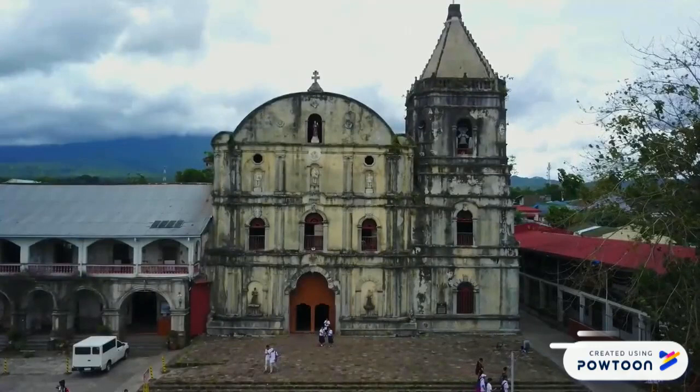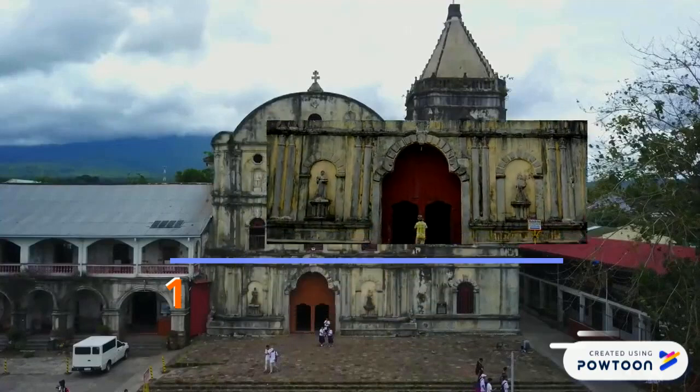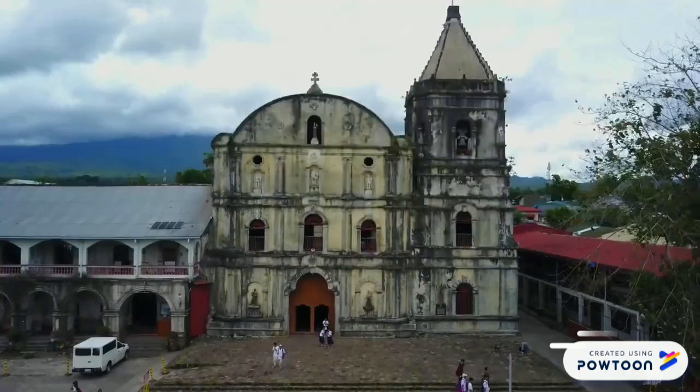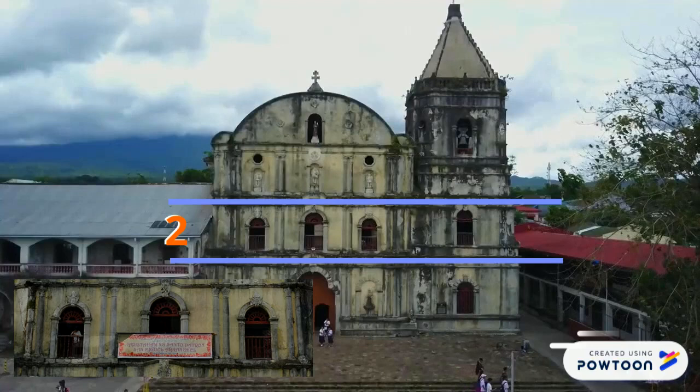The facade of the building itself shows emphasis on four horizontal divisions. The wooden door seen in the 1st Division serves as the main entrance to the Basilica, flanked by two niches in Mudejar style. On the 2nd Division, there are three openings that serve as windows.